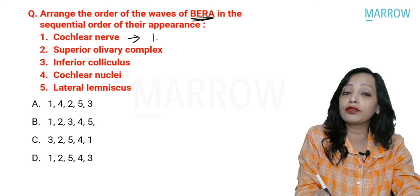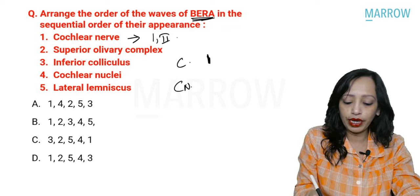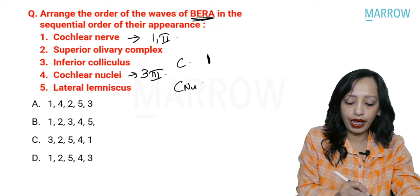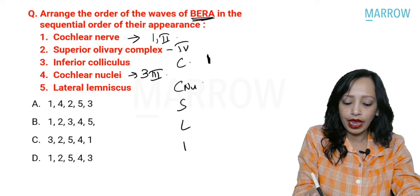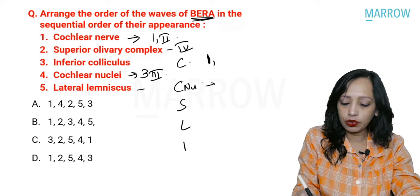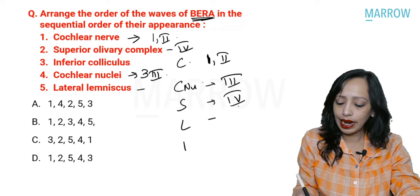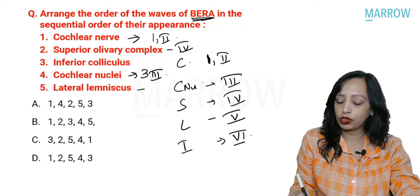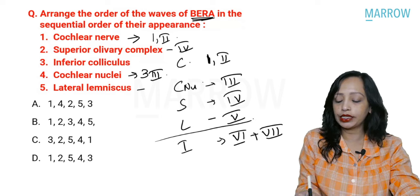The cochlear nerve produces wave one as well as wave two of BERA. Cochlear nuclei produces wave three. The superior olivary complex is wave four. Lateral lemniscus is wave five. Inferior colliculus is wave six, and also wave seven. BERA has seven waves, but we usually consider the first five. A repeated INI SET question is: wave five is produced from where? From the lateral lemniscus. The most prominent wave of BERA is also the lateral lemniscus, and it matches the hearing threshold.